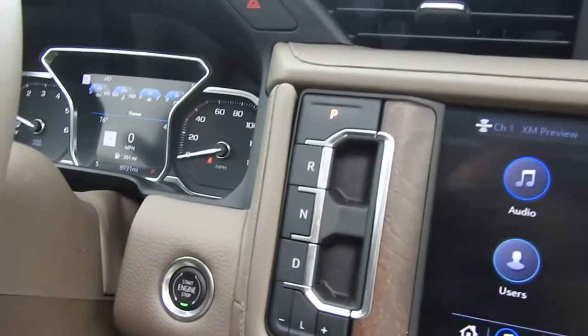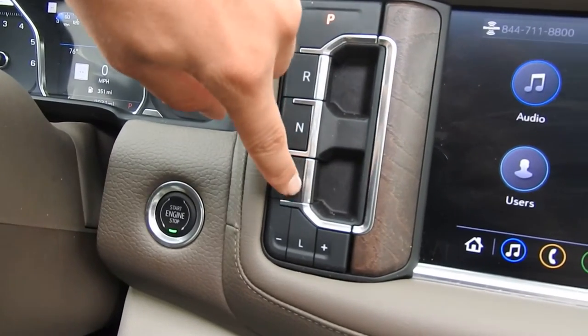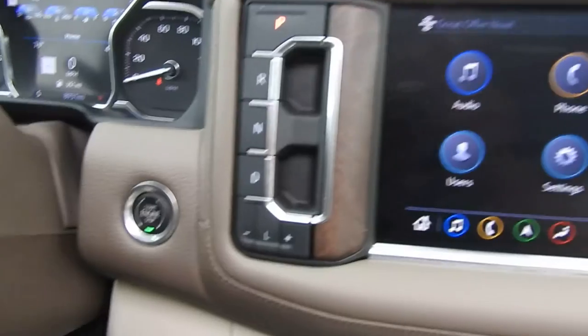You've got your push button start and push button shifting. Push for park, pull for reverse, push for neutral, pull for drive, push for L, and then you can operate your manual mode there.